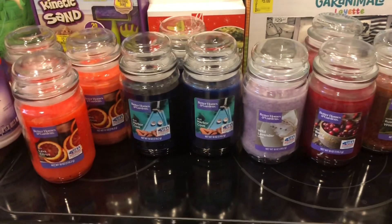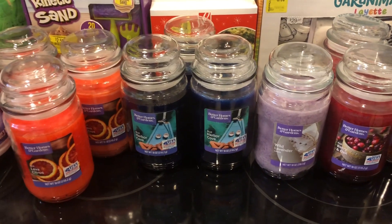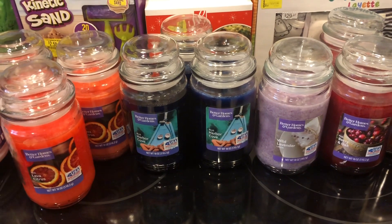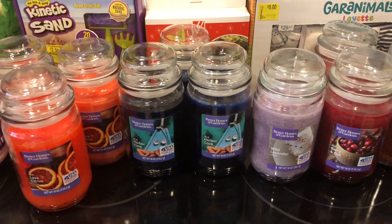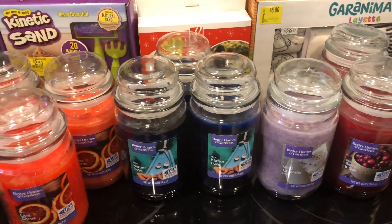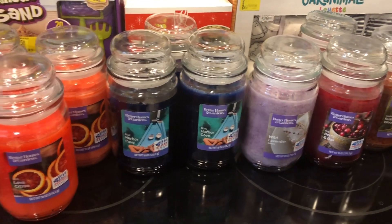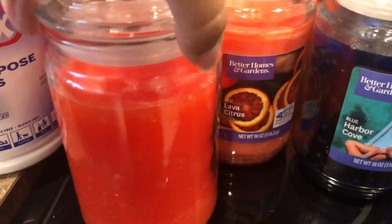Now for the best part — the candles. These candles are regular priced at $7.48 at my store. About two weeks ago they were on clearance for $4.50, and yesterday when I went there was a girl scanning them all down to $2. So I got these candles for $2 each and I was so happy because my mom's birthday is in two days and Mother's Day is coming up, so these will make amazing gifts. I grabbed the best scents — I'm going to start with this one: the red lava citrus. Here is the UPC.